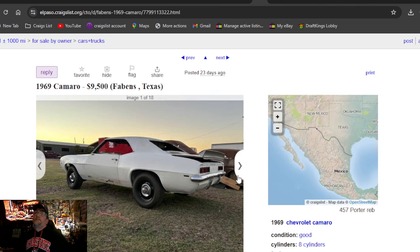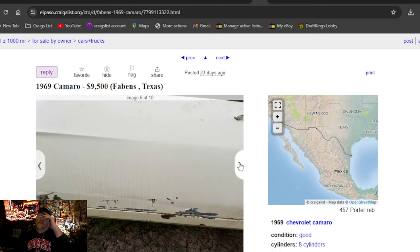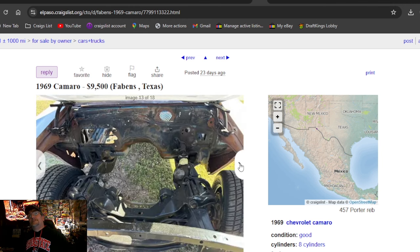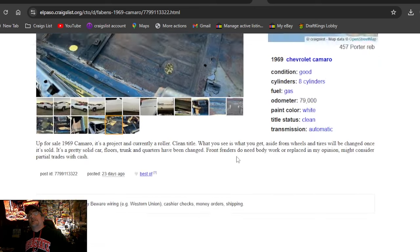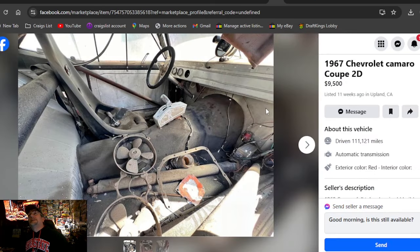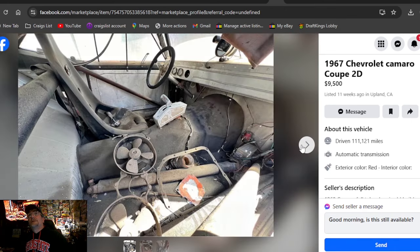Another Craigslist listing: 1969 Camaro, $9,500. We're almost at the cutoff. This one is in Texas. I like the wheels — no glass, looks better than that orange one we saw. But look at the roof skin — wow, that thing is rough. $9,500, posted 23 days ago. There's no way — you'd have to be out of your mind to pay that kind of money for that.